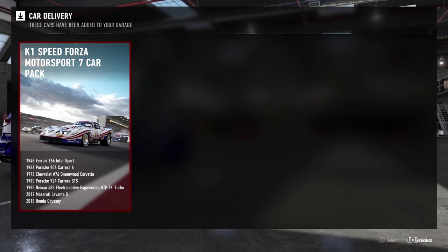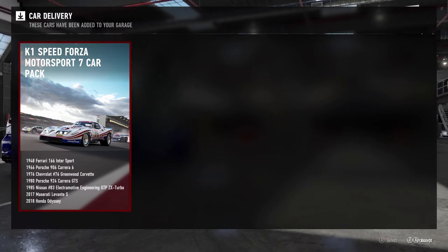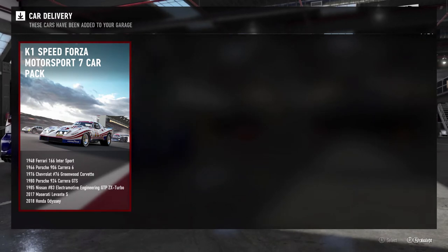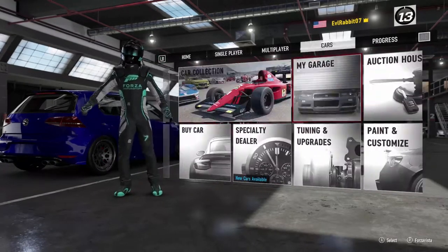We've got the 1948 Ferrari 166 Intersport, the 1966 Porsche 906 Carrera 6, the Chevy number 76 Greenwood Corvette, the Porsche 924 Carrera GTS — definitely a car I'm looking forward to — the Nissan number 83 GTP ZX Turbo, the Maserati, and a Honda Odyssey. I could see drift vans in the near future of Forza. All those cars just got added to my garage and kicked up my collector score.